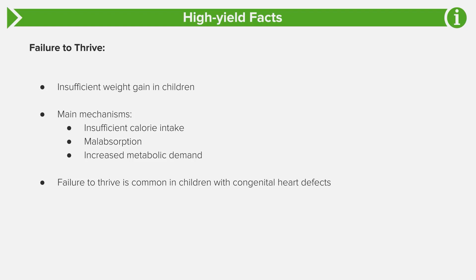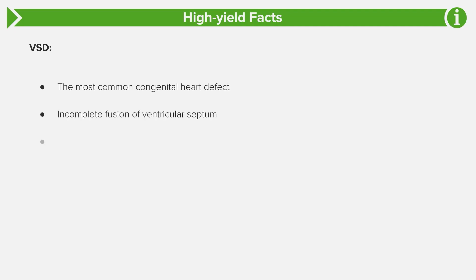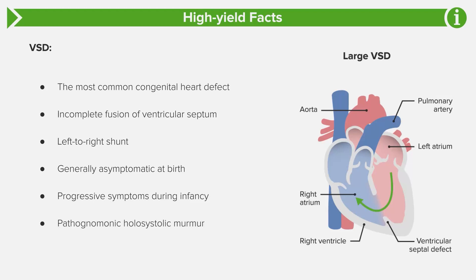Parents will often say the child turns blue or looks out of breath, so they don't actually feed much at the breast and get malnutrition. Treatment is to treat the underlying condition, which will fix the failure to thrive. Ventricular septal defect is the most common congenital heart defect, with an incidence of about two to six out of a thousand births. There is incomplete fusion of the ventricular septum creating a left-to-right shunt. Usually these are asymptomatic at birth, with symptom development beginning in infancy. The pathognomonic sound is a holosystolic murmur most commonly heard best at the left lower sternal border.